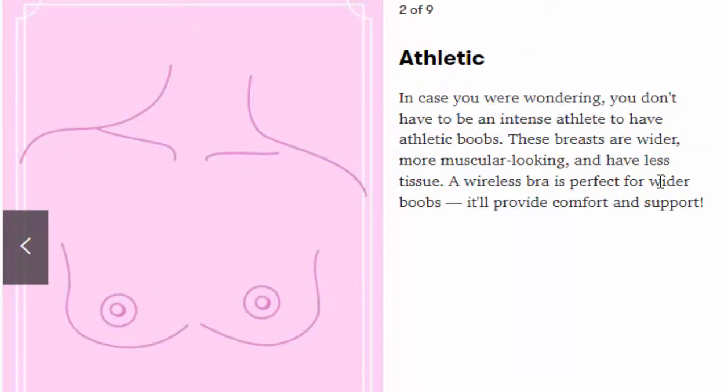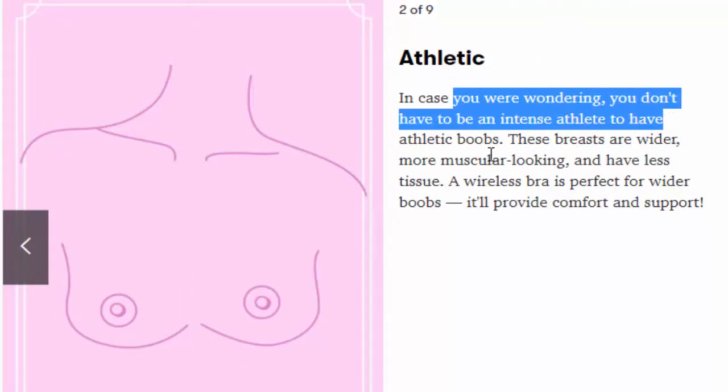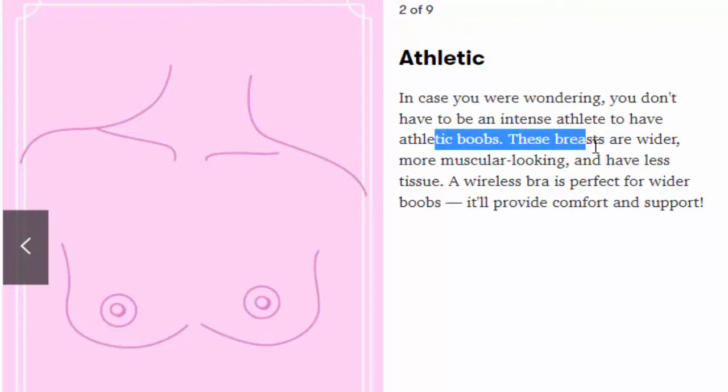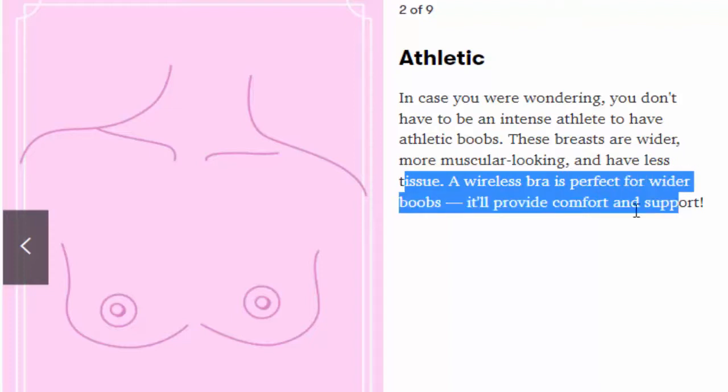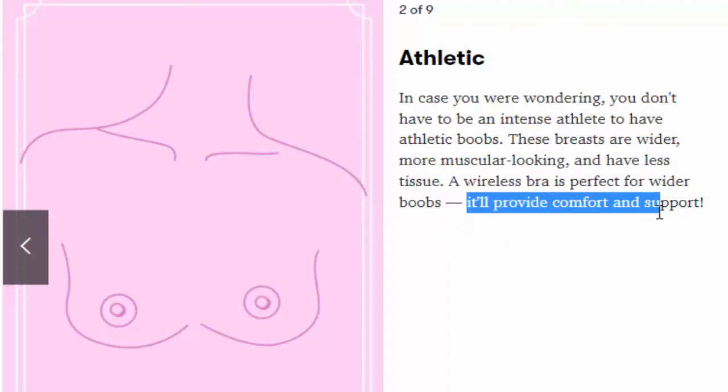Number 2: Athletic. In case you were wondering, you don't have to be an intense athlete to have athletic boobs. These breasts are wider, more muscular-looking, and have less tissue. A wireless bra is perfect for wider boobs — it'll provide comfort and support.